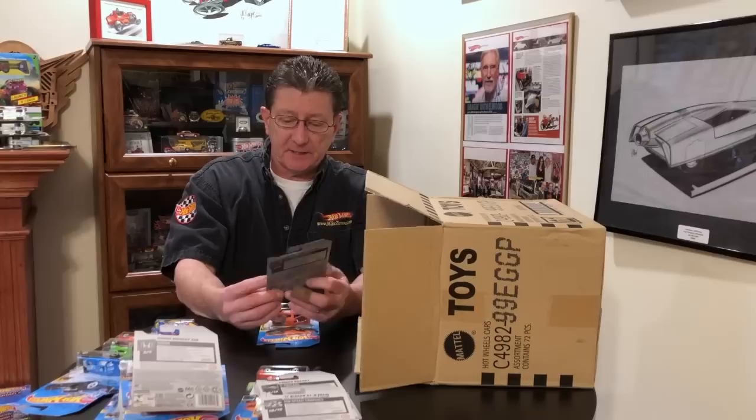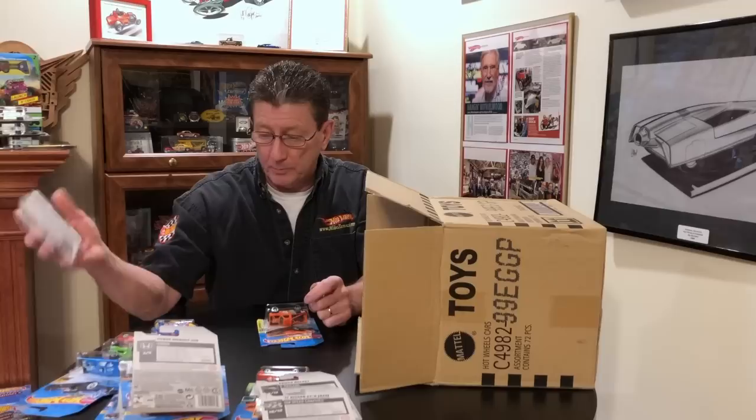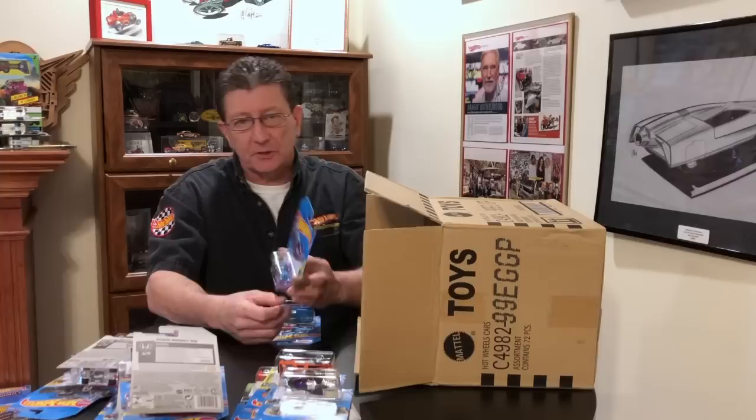Another of the Mattel Dream Mobile — told everybody all about this in the last case, check it out for the history on it. The 87 Dodge D100 — last case. The Turbo Charged — last case. The Tuligan in lavender plastic — last case.